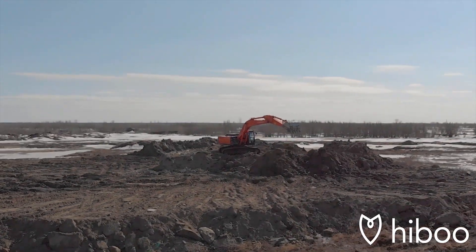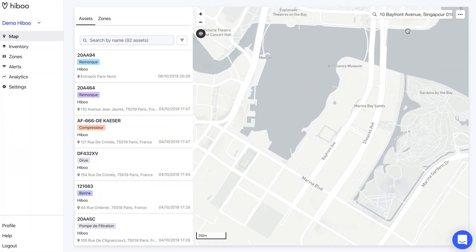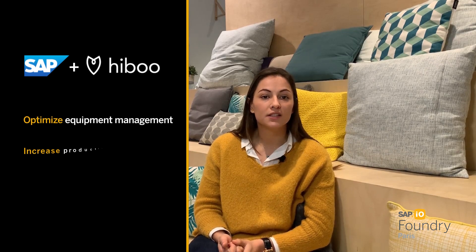In other words, we enable the construction industry to be more connected, more agile, and more sustainable. Hibu and SAP therefore make a perfect match for optimizing equipment management and increasing productivity in the field.